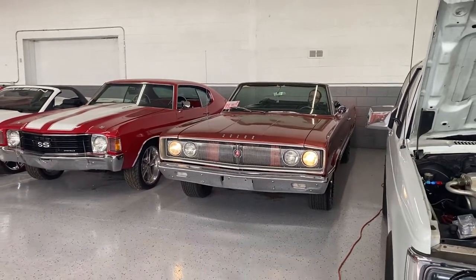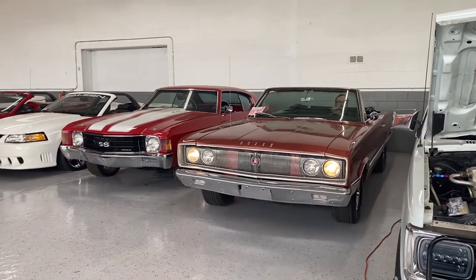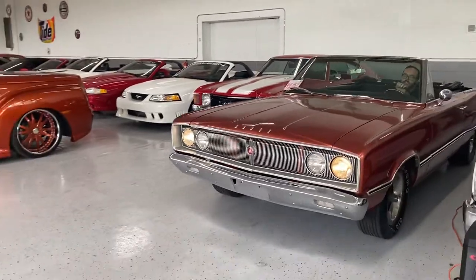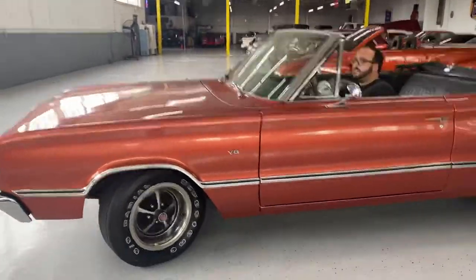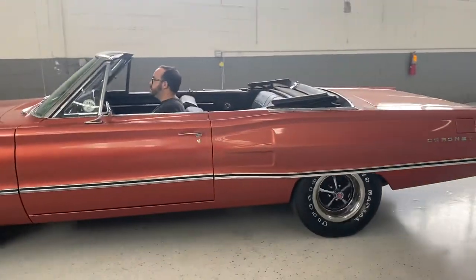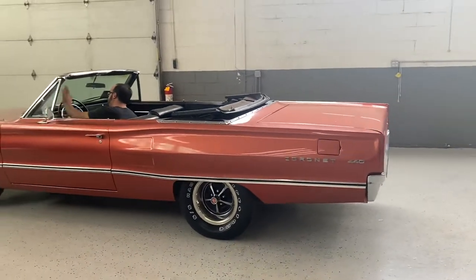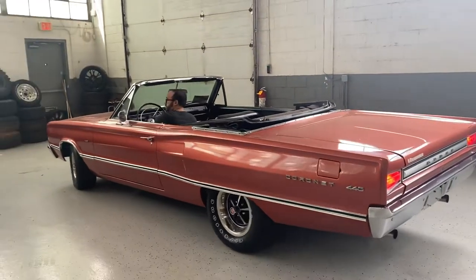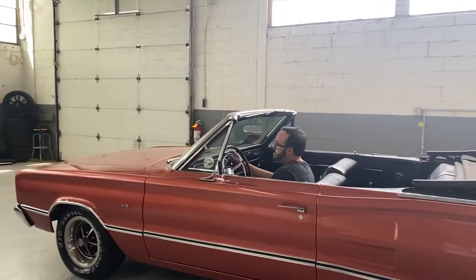You can see the headlights working there — standing about five feet away from the car. All the tail lights and brake lights work.